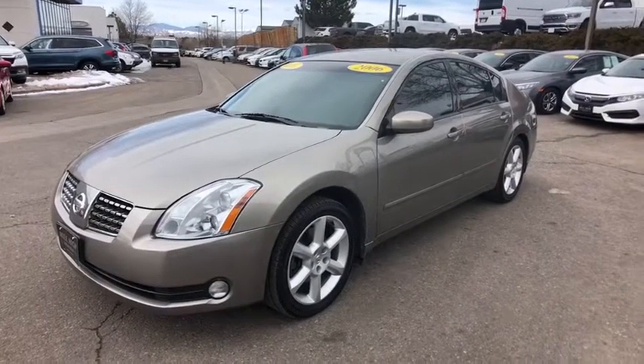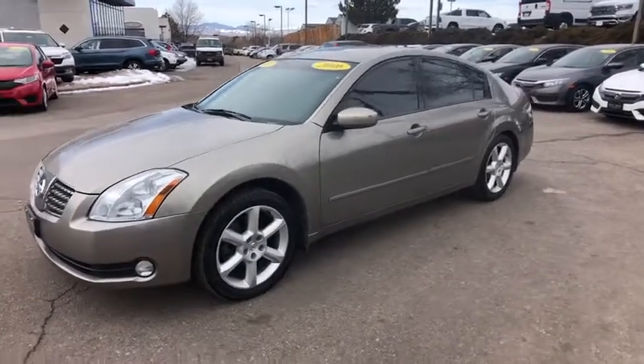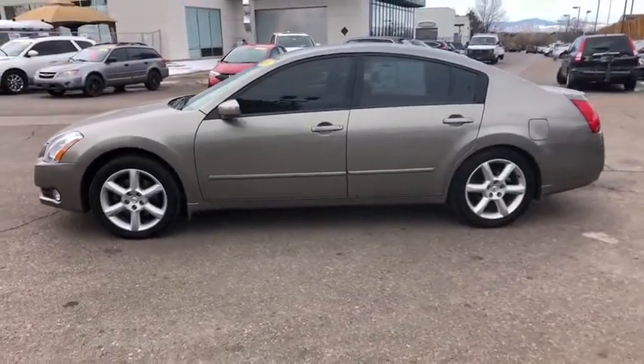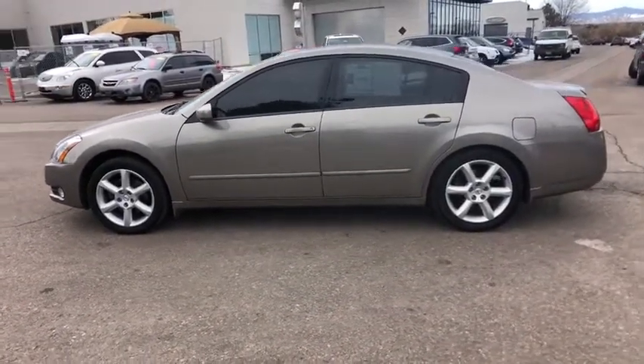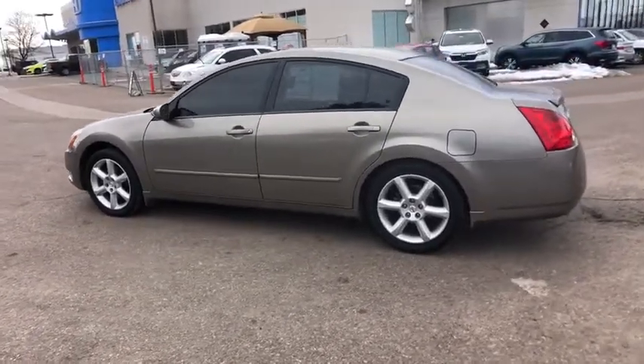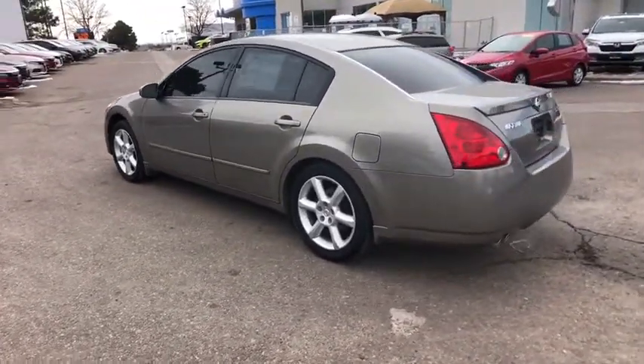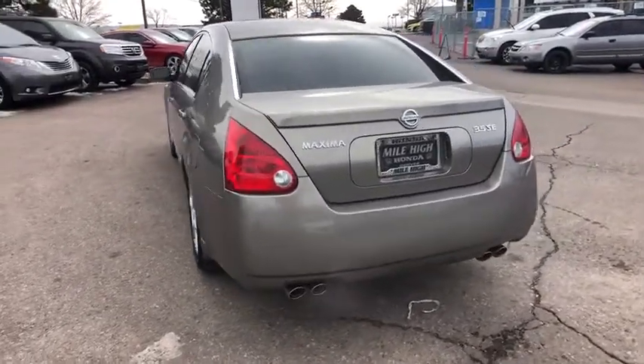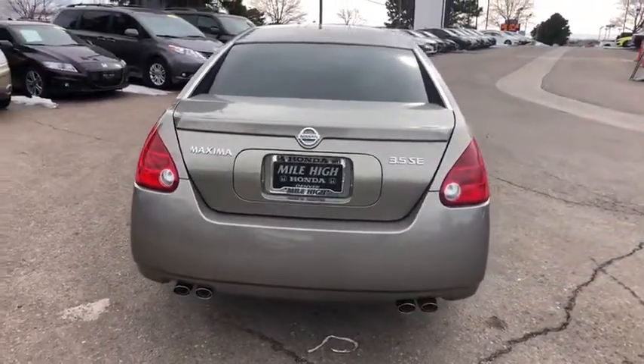The 2006 Nissan Maxima. Maxima offers elegance with an edge. The spacious interior provides refined comfort for up to five passengers. Advanced technologies such as Nissan Intelligent Key and push button ignition offer convenience and control. This vehicle has less than 50,000 miles.